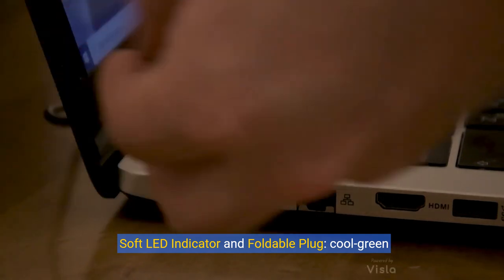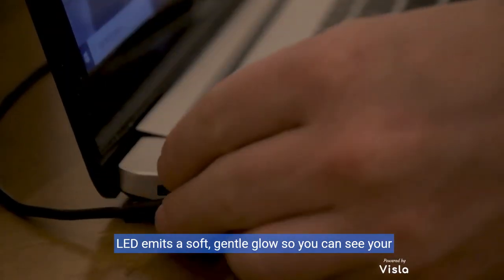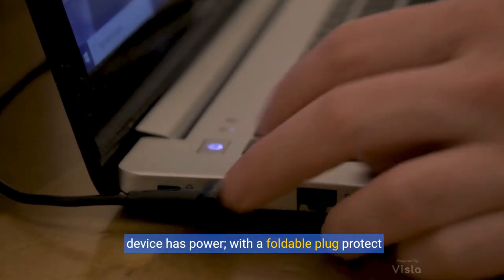Soft LED indicator and foldable plug. A cool green LED emits a soft, gentle glow so you can see your device has power.